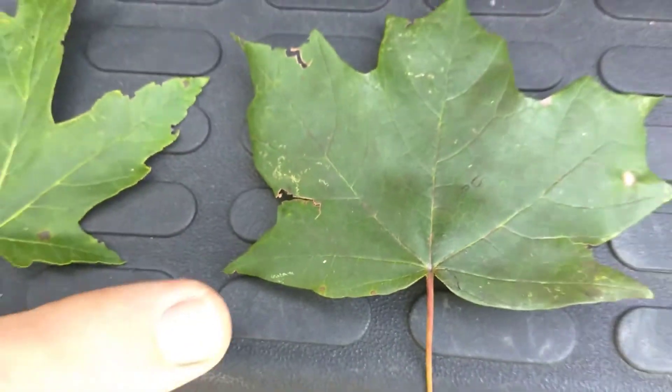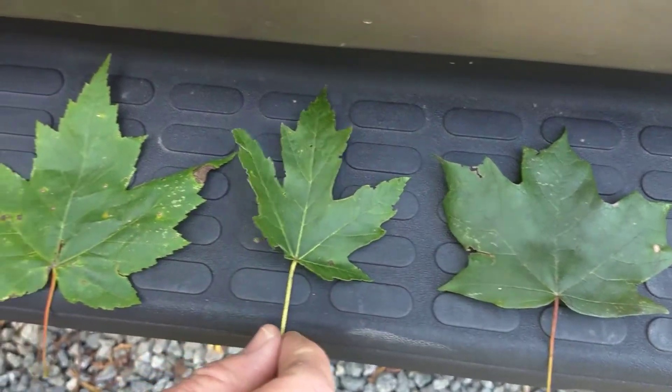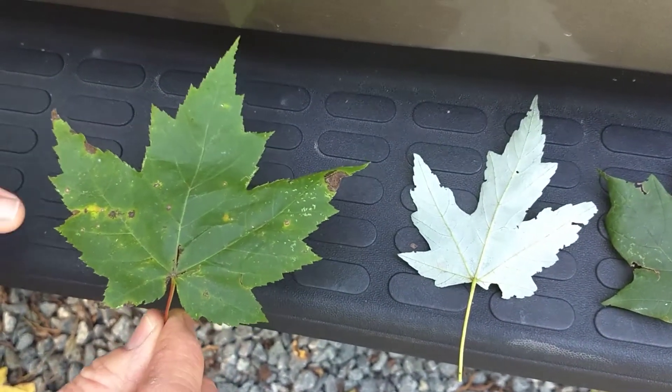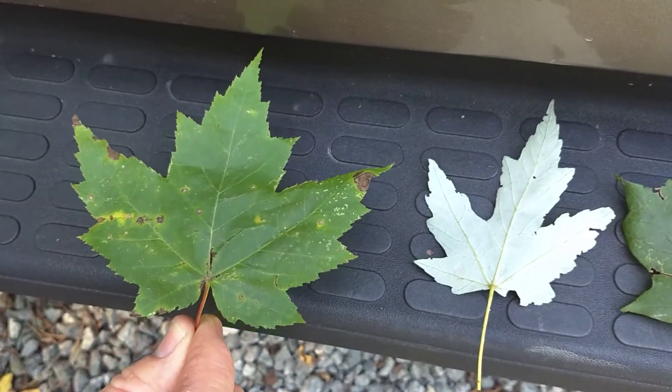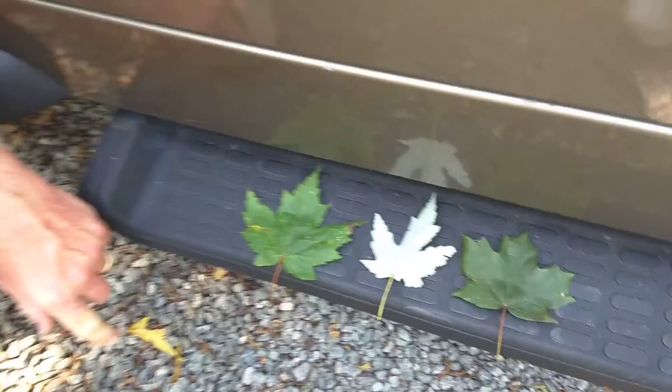So you have the sugar maple with the smooth margins, the silver maple with the silver back, and the red maple with the serrated or toothed margins — very common maples that you'll find in your woods. This is Rhett Davis with the North Carolina Tree Farm Program. I'll talk to you next time. Thank you.